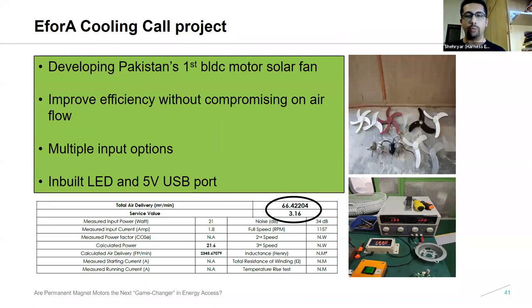In the Efficiency for Access cooling project, we tested various different blade designs at various angles, and used a bunch of different motors including Bolino motors, other brushed motors, and brushless motors from China. We did rigorous testing and have developed a very good all-in-one solar stand fan that has an inbuilt LED and a mobile charging port. The testing snapshot shows it delivers a very good service value consuming only 21 watts of power. We're hoping to commercialize this very soon once our project ends — to sell it to the bad-grid market, the off-grid market, the urban market, and bundle it with solar home systems. You'll likely be hearing more about this in Q3 of this year.